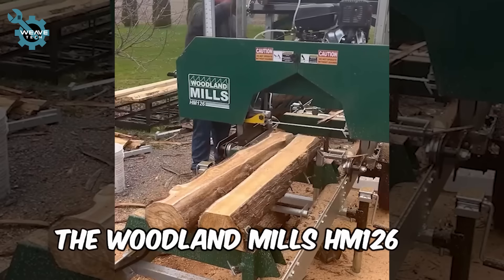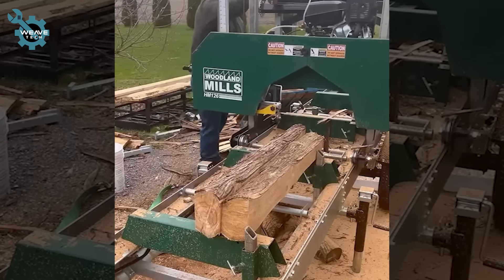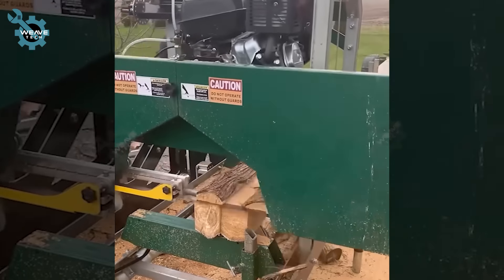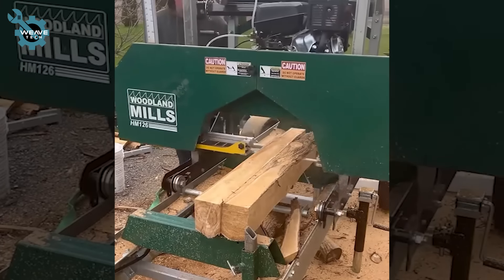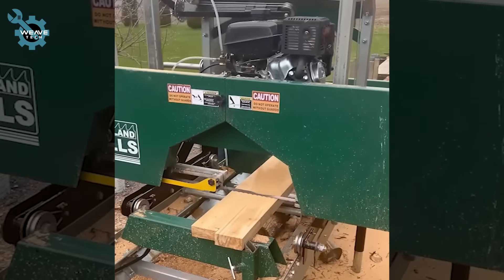The Woodland Mills HM126 portable sawmill can tackle two logs simultaneously, enhancing efficiency. With its robust design and powerful cutting capabilities, it turns large logs into lumber quickly.